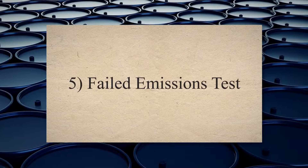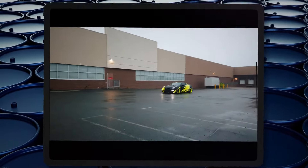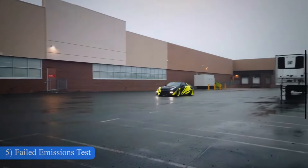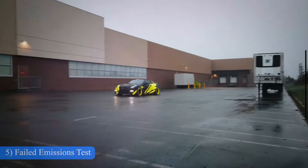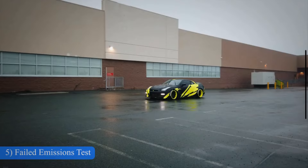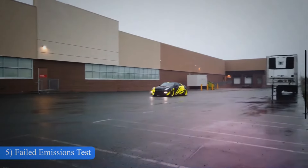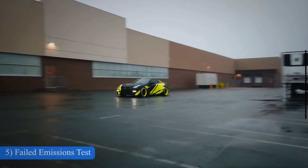Failed emissions test. If your catalytic converter is damaged or clogged, there is a risk that it is not doing its job properly anymore. This will cause an increase in the car engine's emissions. The overall purpose of the catalytic converter is to remove bad emissions, so this is probably quite obvious.